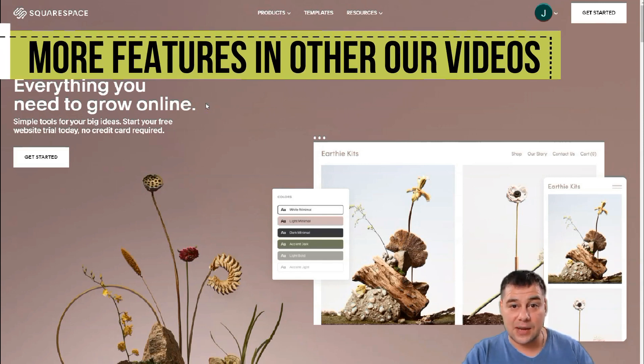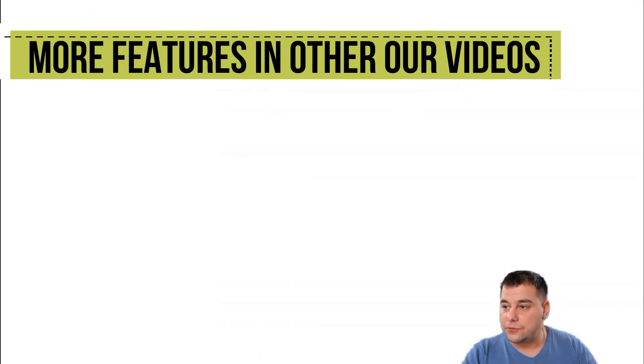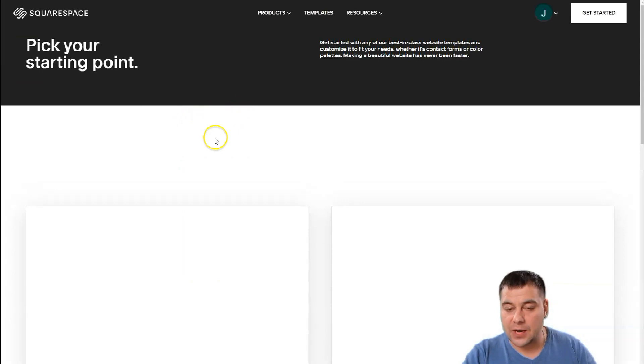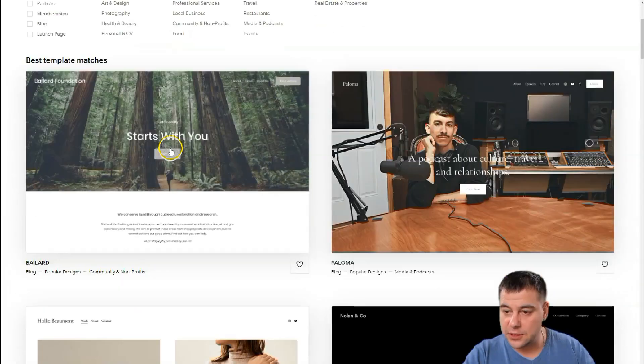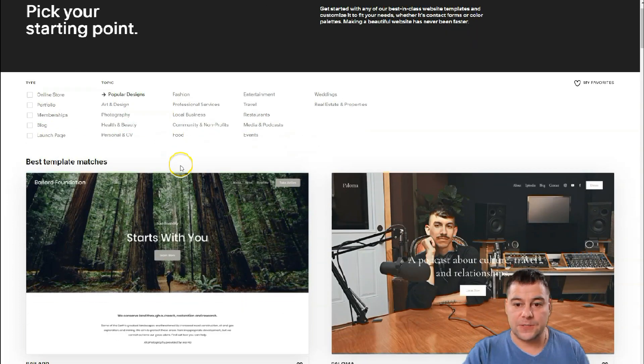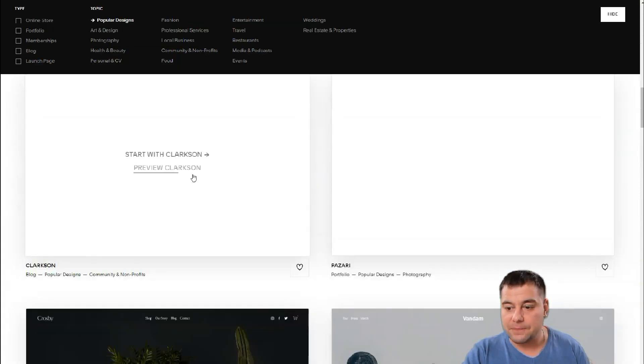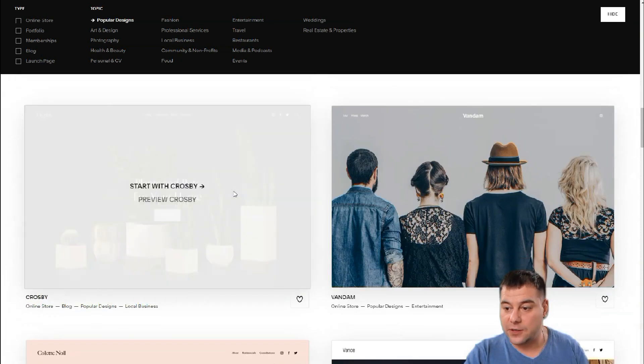Let's jump in without wasting time and go to the Squarespace dashboard. To create a website, first you need to log in or sign up, then press 'Build a Website.' First, there are types of web pages and topics you want to build, because you can be as specific as possible to find the correct template — so you don't build from scratch. It will save you tons of time and work.